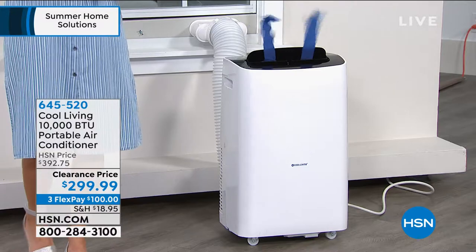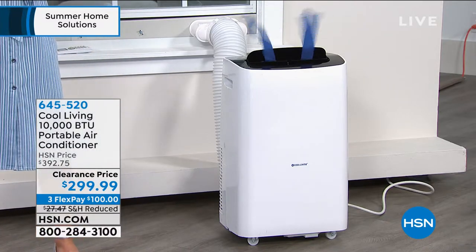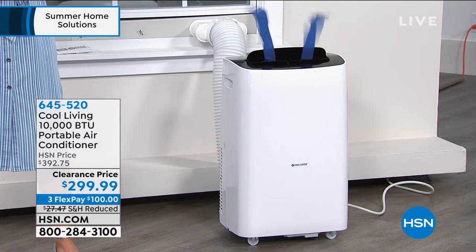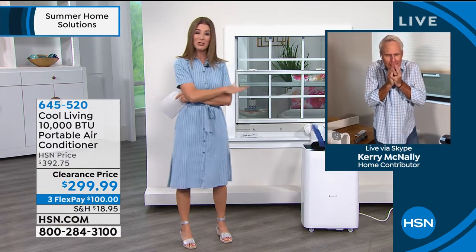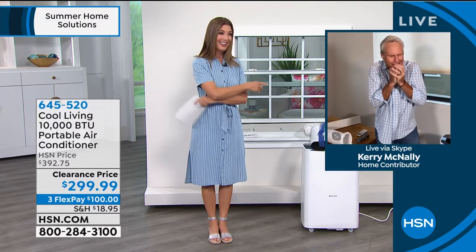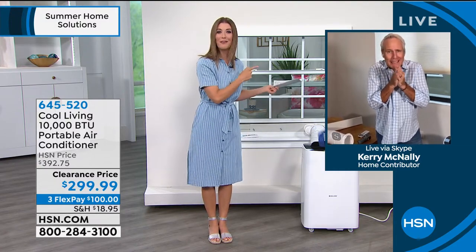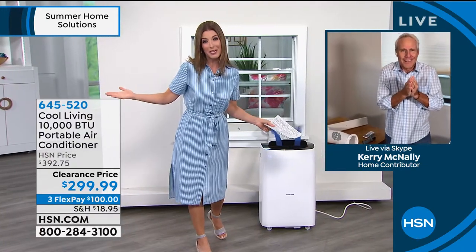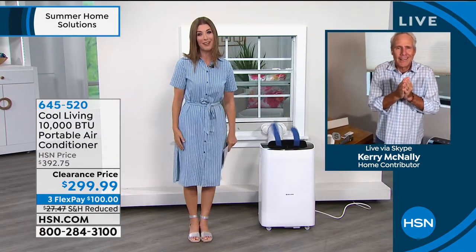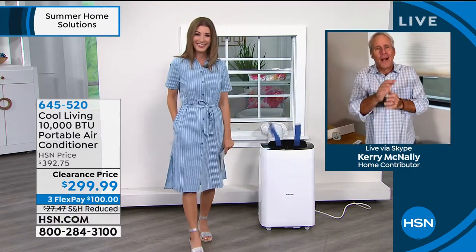We just introduced this on clearance a couple of hours ago and hundreds of you have been shopping. We're going right to our expert Kerry McNally. Kerry, I waited till the very last possible moment to turn this on because our studios are already super cold — but good to see you, my friend. Good to see you too. It really is a blast of arctic air.